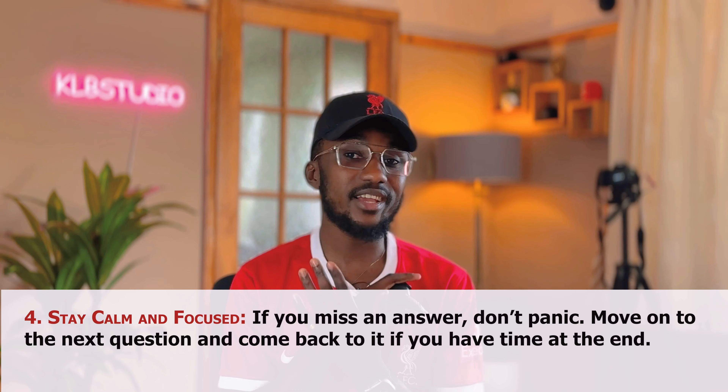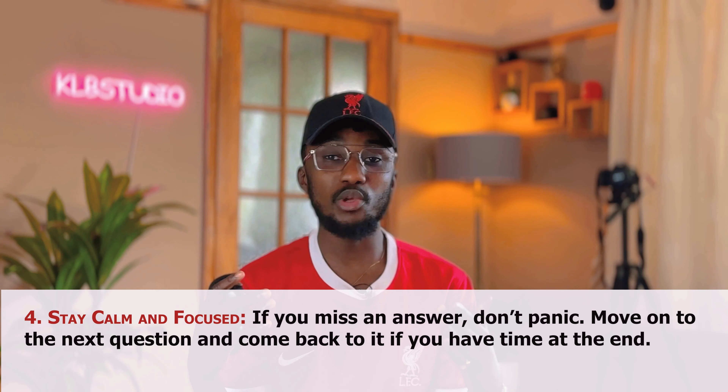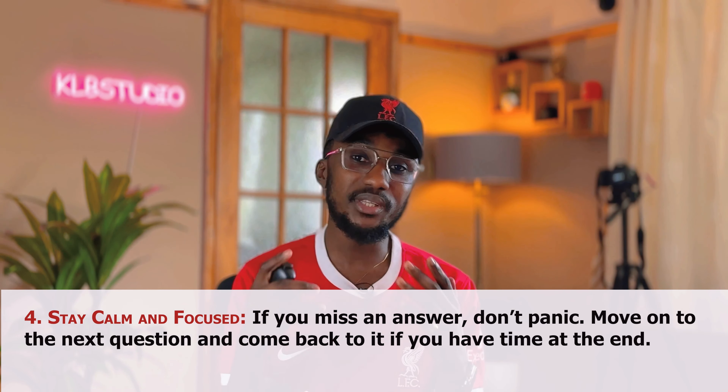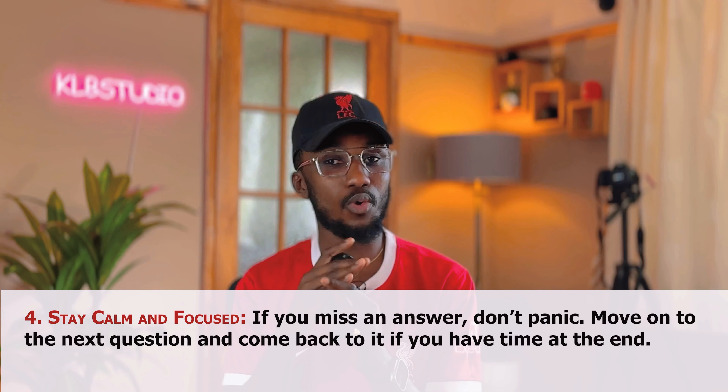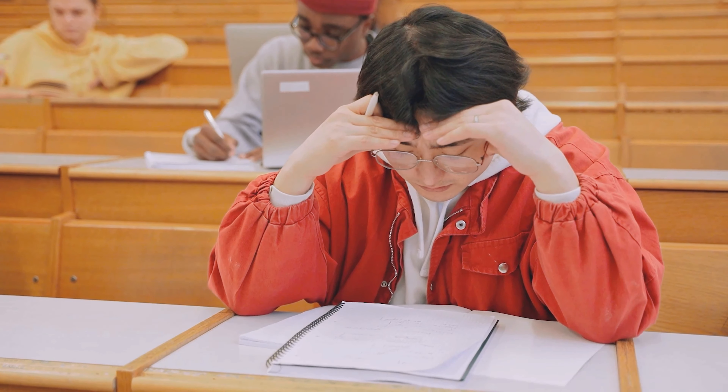The fourth point is you need to stay calm and focused. If you miss an answer, don't panic at all, because you are definitely going to miss certain answers at some point. When you miss an answer, don't panic — that's one rule of IELTS listening. Once you panic or keep trying to find that particular answer, you will be losing a lot because the audio is not going to pause for you. It will continue playing. So forget about that single answer you missed, focus on the others, and move on to the next question. Come back to it if you have time at the end.